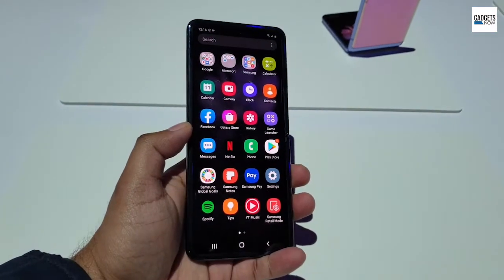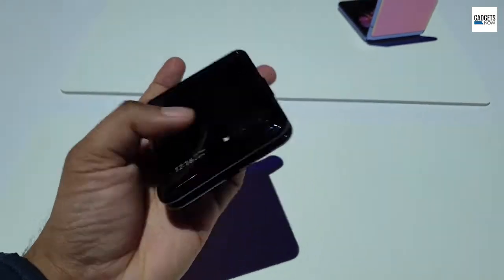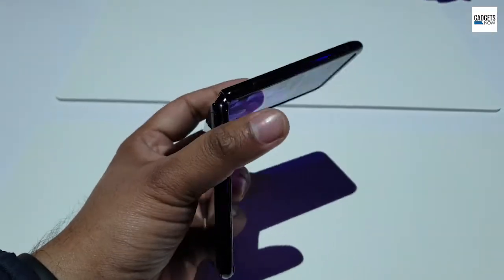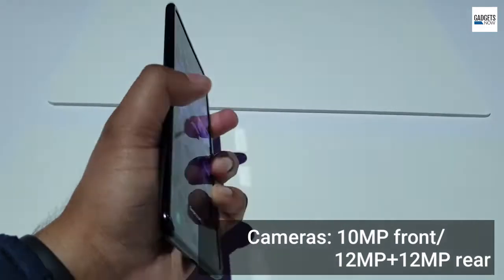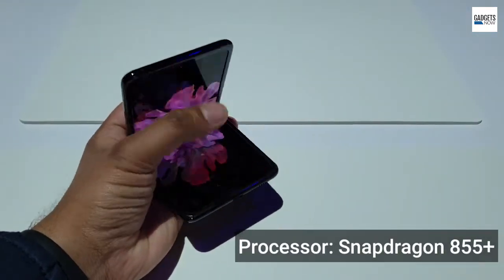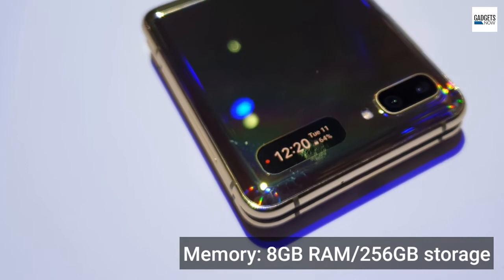The Galaxy Z Flip comes with a 6.7-inch AMOLED display with full HD resolution. There is also a small secondary cover display on the outside. The main display comes with a punch-hole notch, which hides a 10-megapixel selfie camera. On the outside, there is a dual camera setup with two 12-megapixel sensors. The Samsung Galaxy Z Flip is powered by Qualcomm Snapdragon 855 Plus processor with 8GB of RAM and 256GB of internal storage.